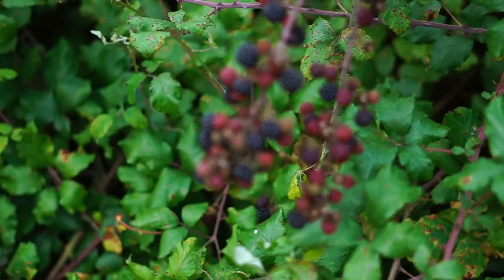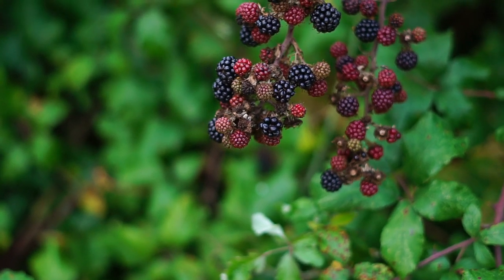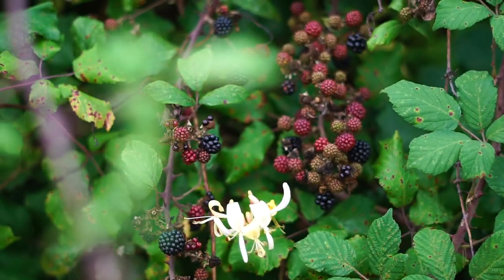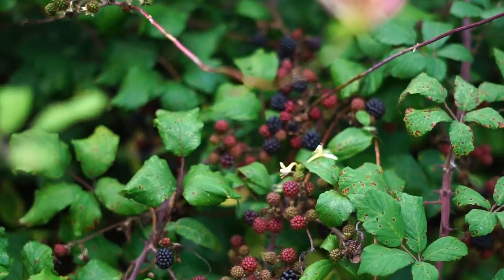As you can see — absolutely lovely, aren't they? Absolutely covered in it.